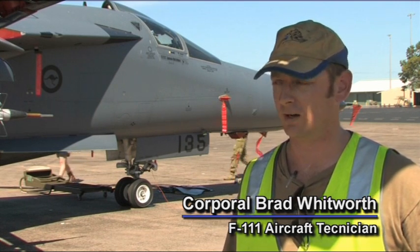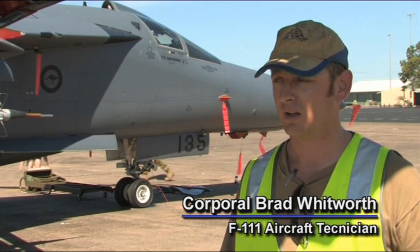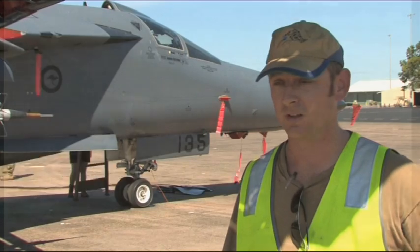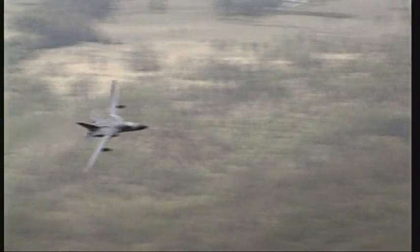The F-111 is still a potent aircraft today because it has an incredible range. It has a phenomenal fuel capacity for its size. It is very fast — it can fly in excess of Mach 2 — and it has a high altitude that it can fly at.